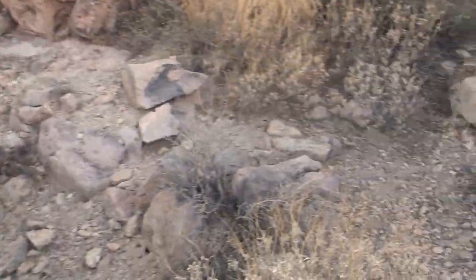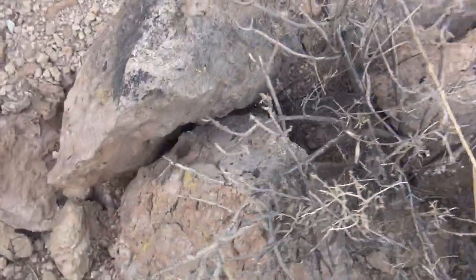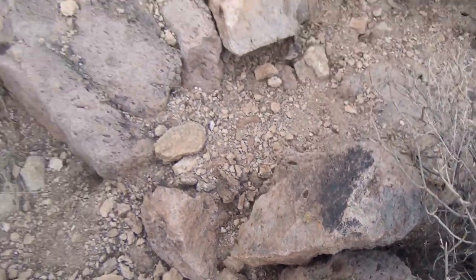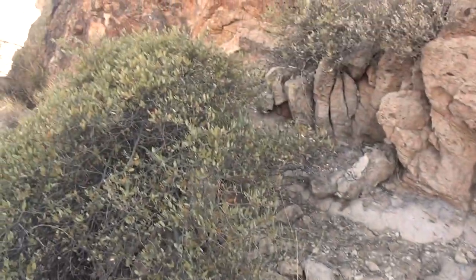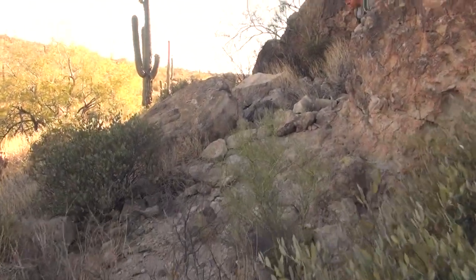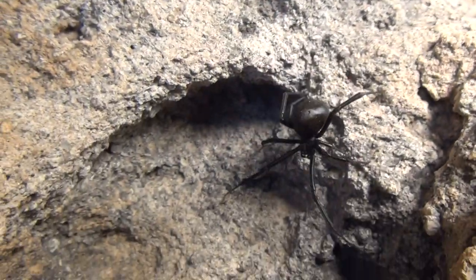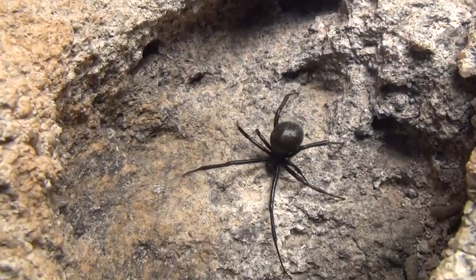We've been flipping rocks, looking in cracks and crevices trying to find these amazing venomous creatures. Haven't gotten one yet. I'm going to make my way up there — just bring it down to me.